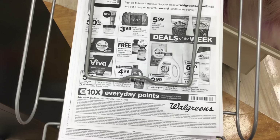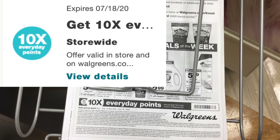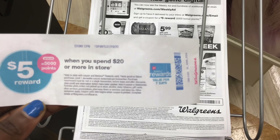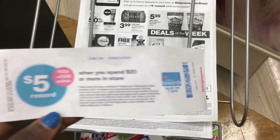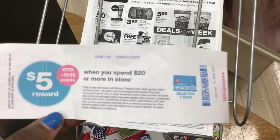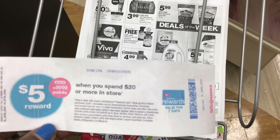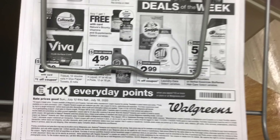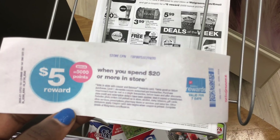We don't want to use the paper version — we want to use the digital version so that it can stack with a paper booster like this one I found as I was entering Walgreens. If you ever find these, pick them up because you can use them and they are not attached to any specific account. Since I have to spend $20 for this, it'll be great to combine it with this booster so I can get an extra 5,000 points.